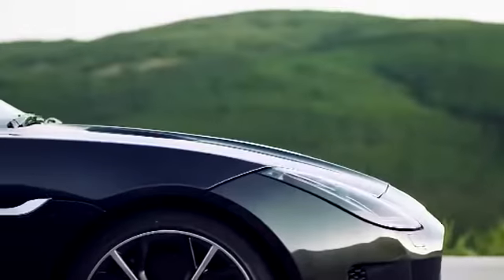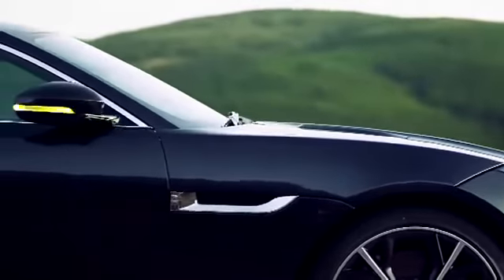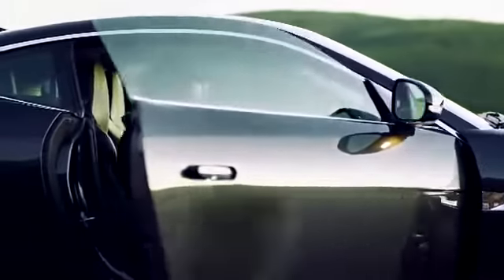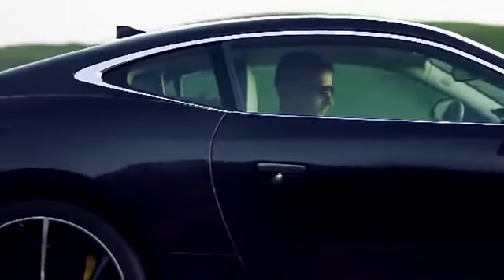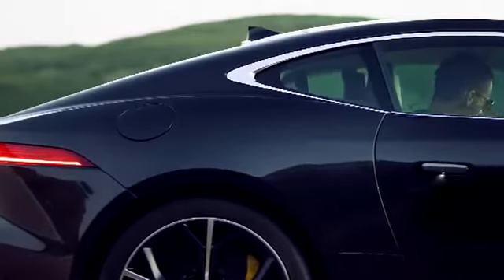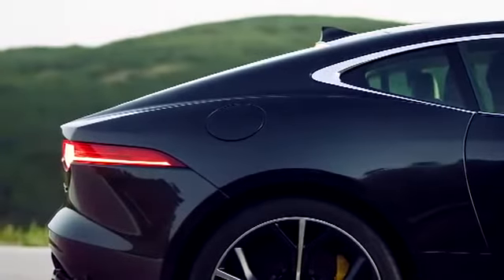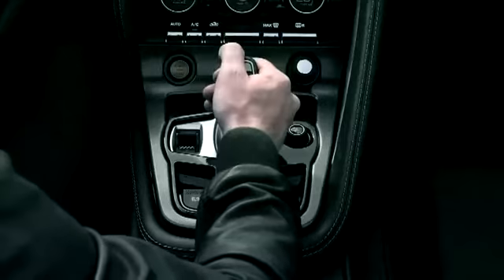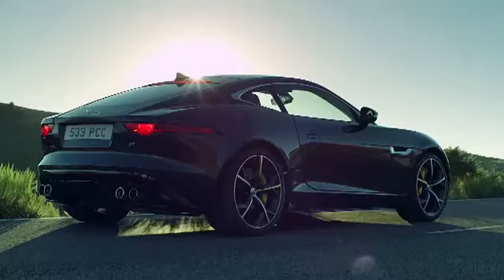F-Type Coupe's three key design lines begin with a sense of purpose and end with a sense of clarity. The car's side pressing is one of the most technically advanced in the automotive industry and results in a pure line with an extraordinarily beautiful, uninterrupted sweep from the A-pillar all the way to the trailing edge.